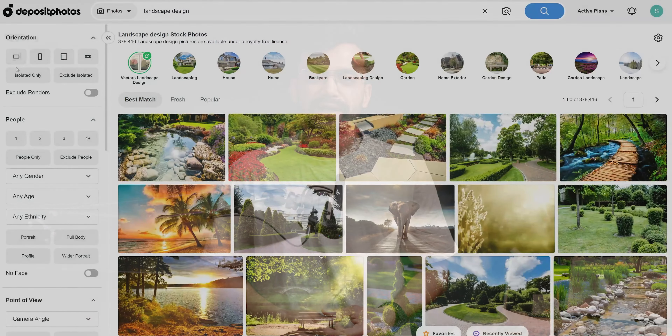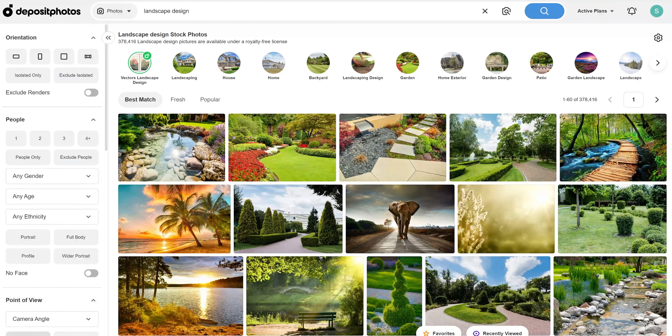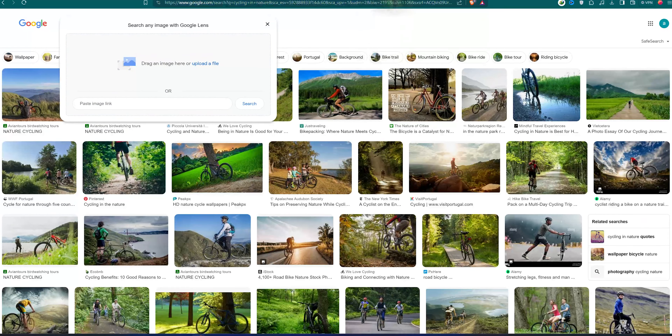In terms of search and user interface it is good — I mean, what's so complex in using a stock image website. However, the search is quite advanced and the results were quite accurate. It did bring me the images and vectors I was looking for, and we can also search by image as well.